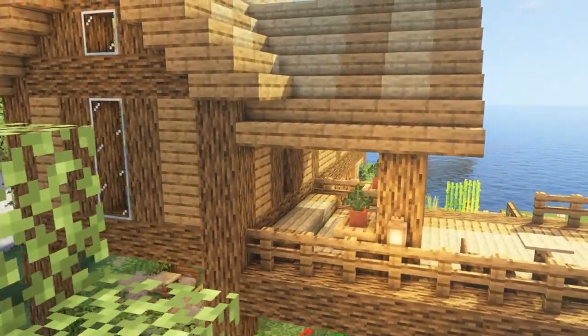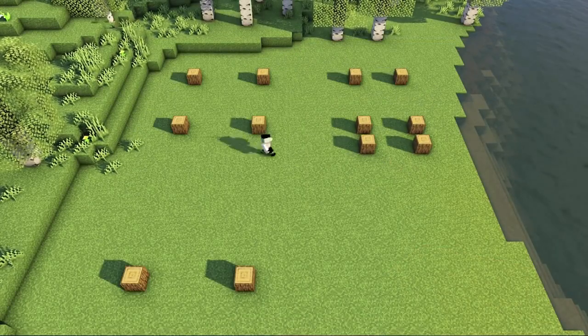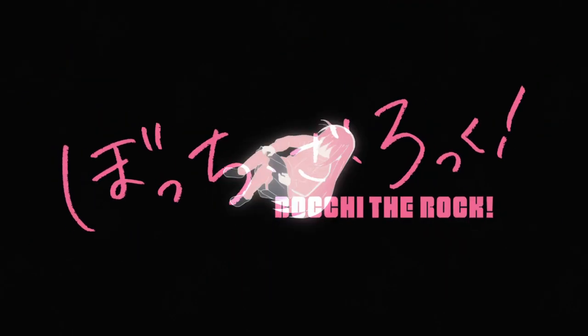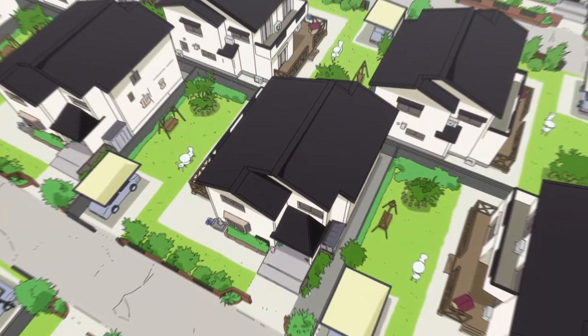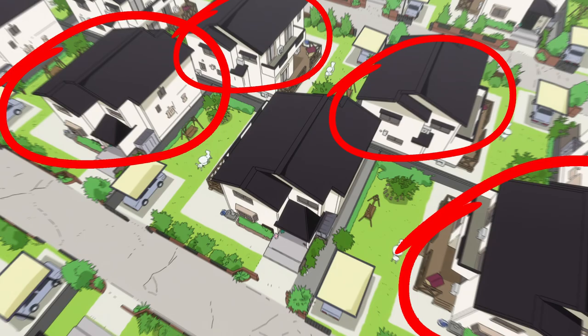To start off, we need to see what her house looks like from the front and work our way to create the full layout. Her house was first shown in Bachi the Rock's opening scene, and from this we can actually see that she lives in a housing complex, because all the houses look exactly the same.